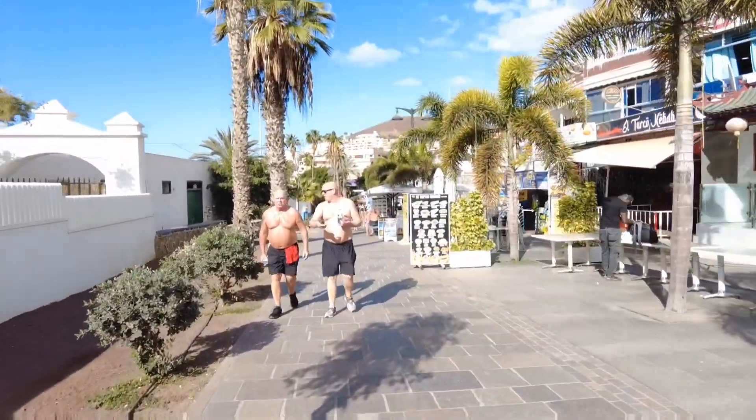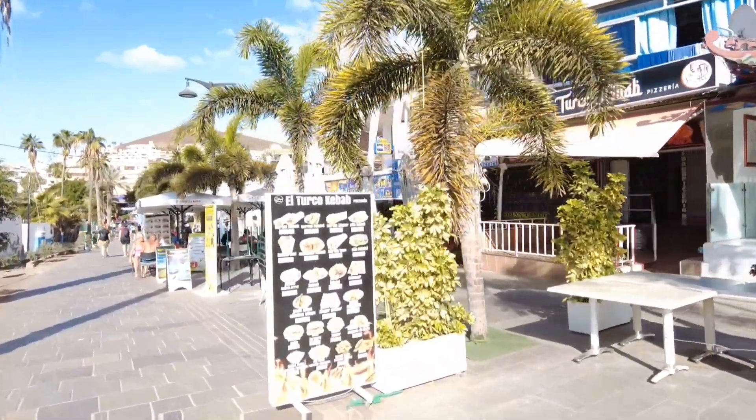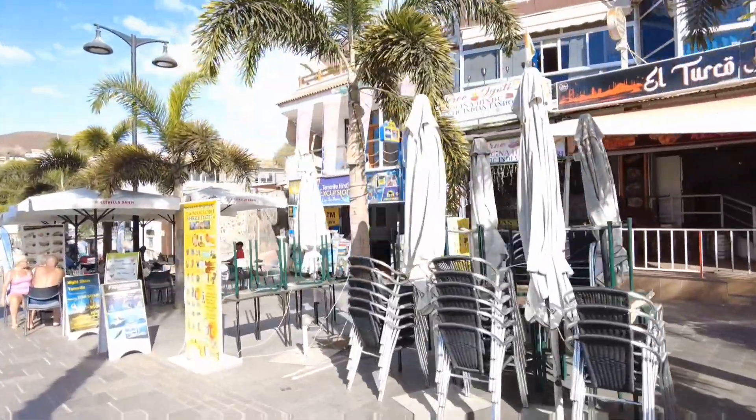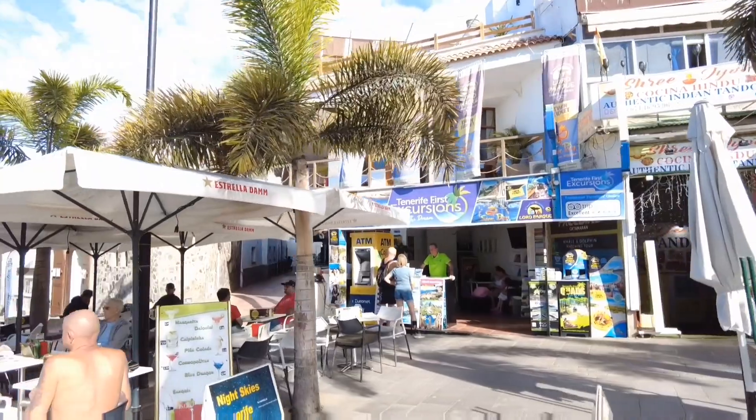If you're new to the channel and you're looking for an excursion, this is the only one I recommend on the island — All Things Tenerife, 100% every single time.